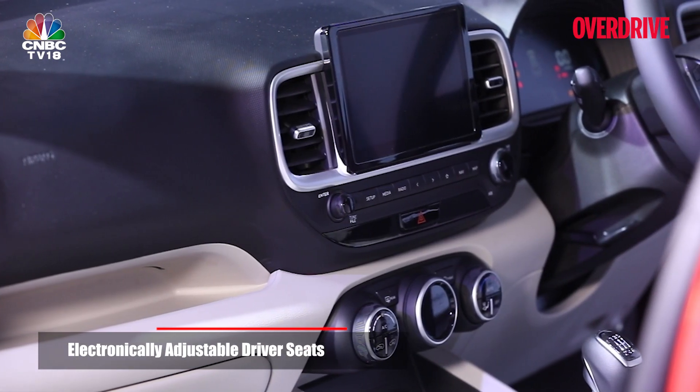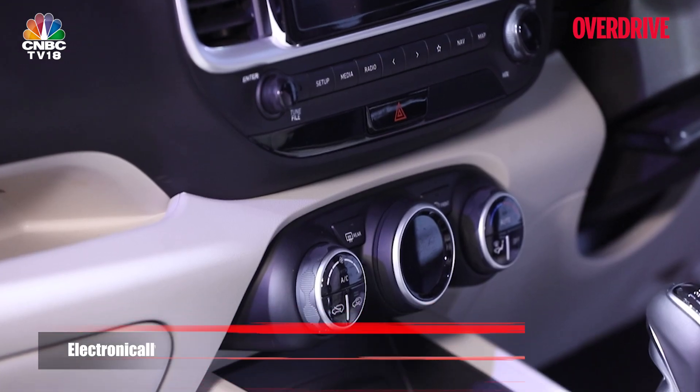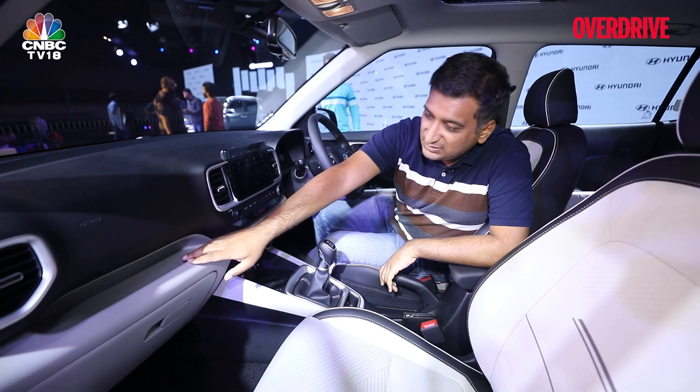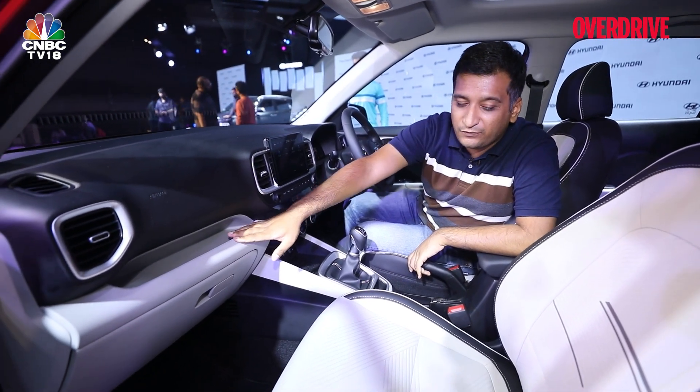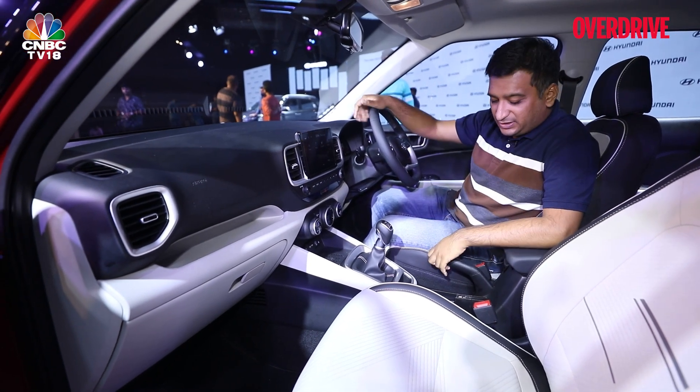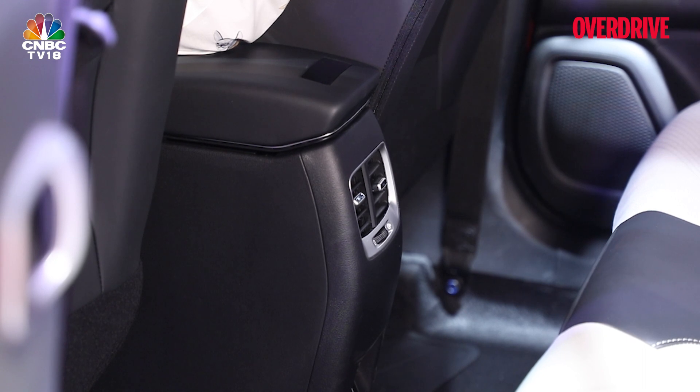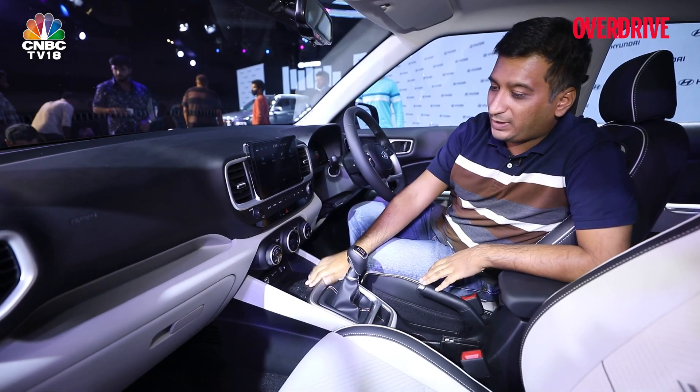The usual features continue, like wireless charging, auto climate control, and the sunroof. Another new feature is ambient lighting in the cabin, which wasn't there earlier. The air purifier is still here but has now been integrated into the armrest, as has the wireless charging.